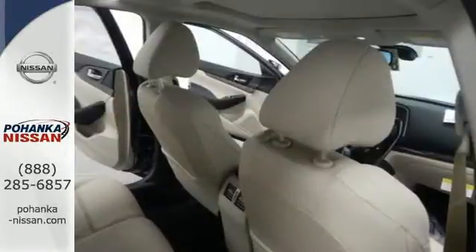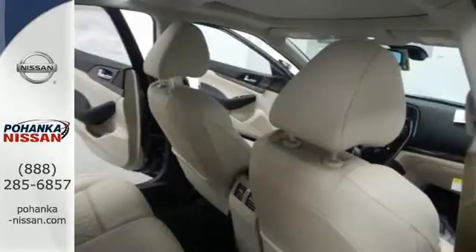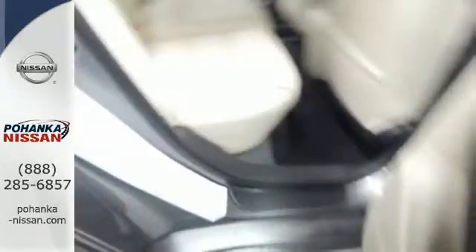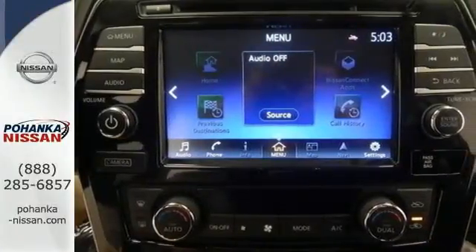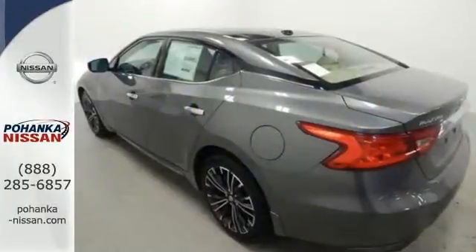It also has a suite of convenience and safety features to ensure driving confidence, including Bluetooth voice recognition for audio and navigation and a hands-free text messaging assistant. The advanced drive assist display and Nissan Connect with navigation keeps you in the know.